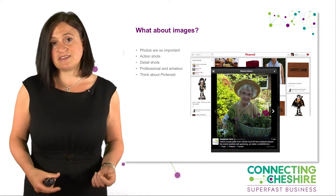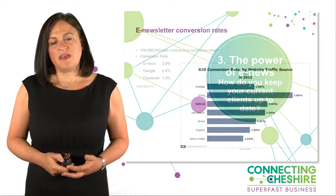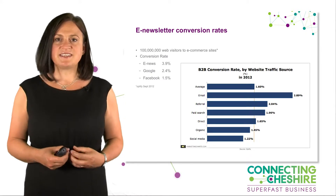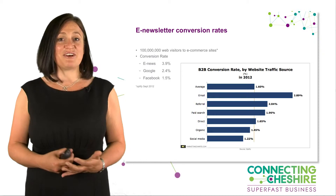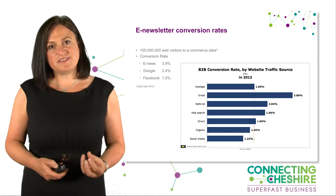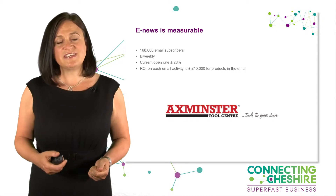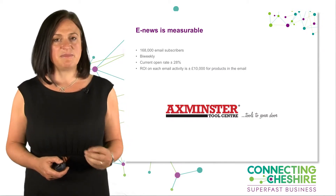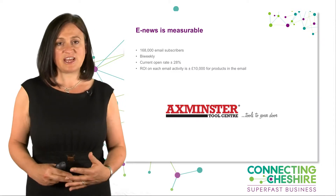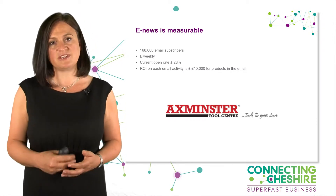The third area is e-news. I know it feels like an old strategy, but the statistics still tell us that it has the highest conversion rate of any e-marketing tool. Some businesses are using it at the centre of their e-marketing strategy, and one of the reasons is because it's really measurable. In Mailchimp, Constant Contact, e-sender and other e-newsletter software, we have full reporting capability — we can see who opened the emails.